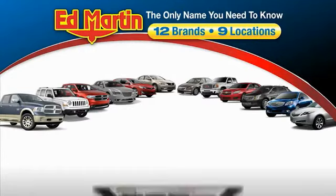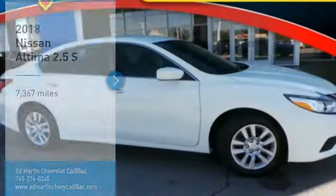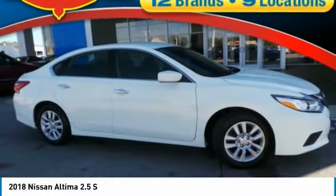Thank you for clicking our video. You can also shop over 4,000 more cars and trucks online at edmartin.com. Stop by and take a look at the 2018 Altima.